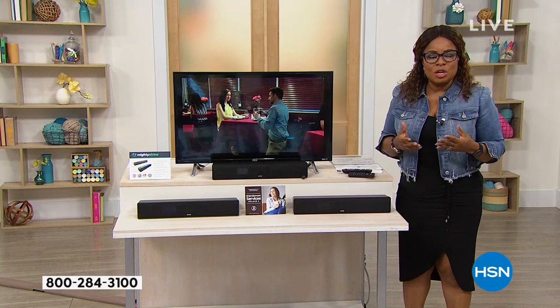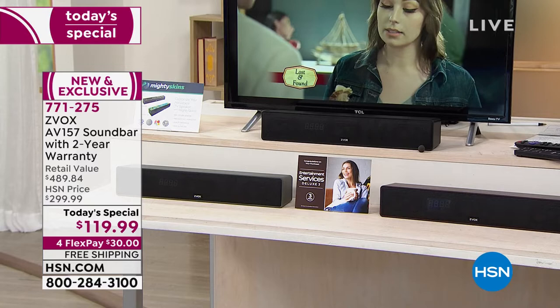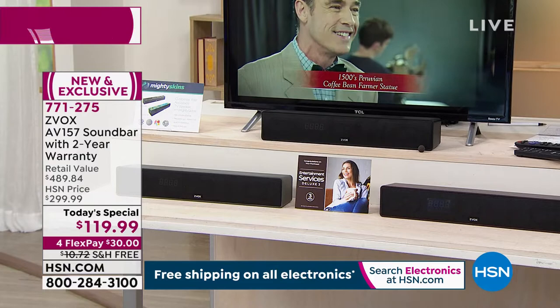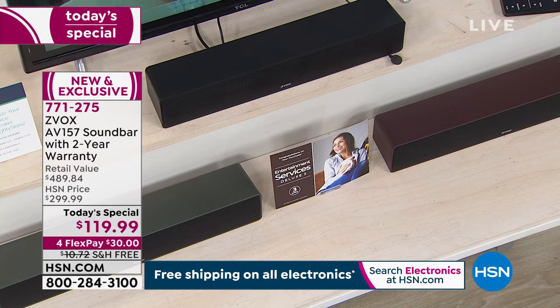I want to be sure that you get the full story on why we've selected this as our Today's Special. This sound bar was created by industry leaders and we launched it back in 2015 with record-breaking sales because of that patented hearing aid technology. This is the Zvox AV-157 — the most advanced we've ever offered. It's a great size at 17 inches, presented in three colors: black, espresso brown, and titanium.